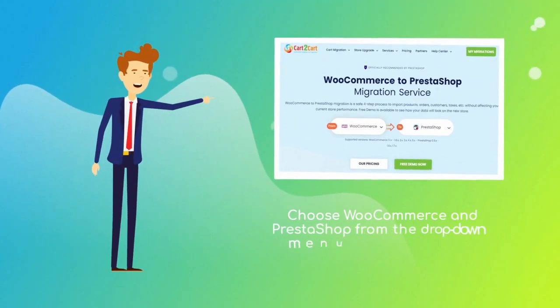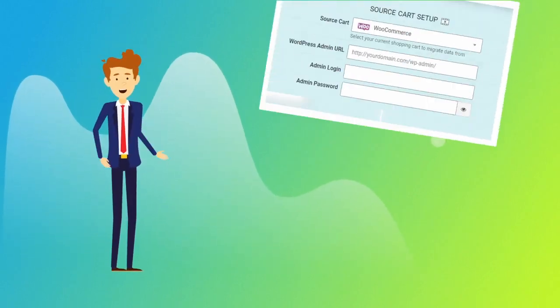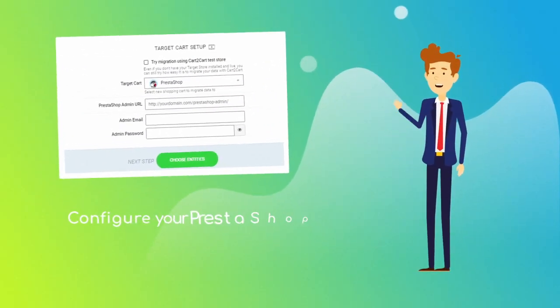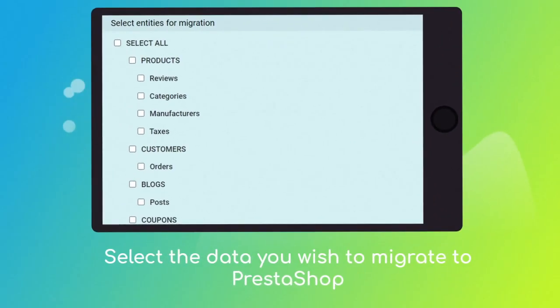When done, provide the admin URL, login, and password of your current WooCommerce store. Next, set PrestaShop as your target cart and provide the admin URL, email, and password. Then click the Choose Entities button to select the data types you'd like to migrate to PrestaShop.